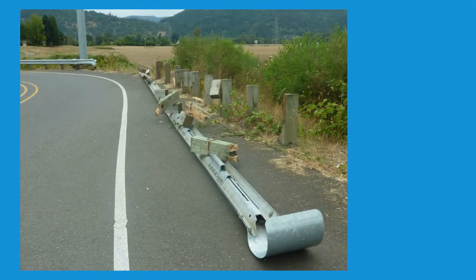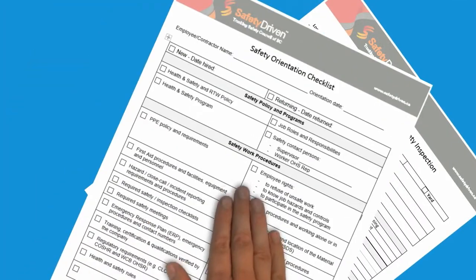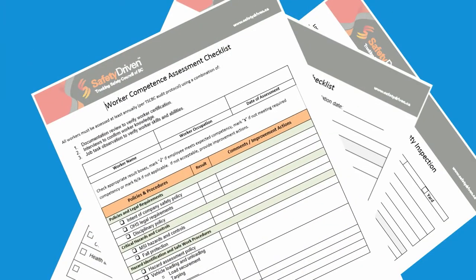Collect information from physical evidence, as well as documents such as training or maintenance records, and of course any witnesses to the incident.